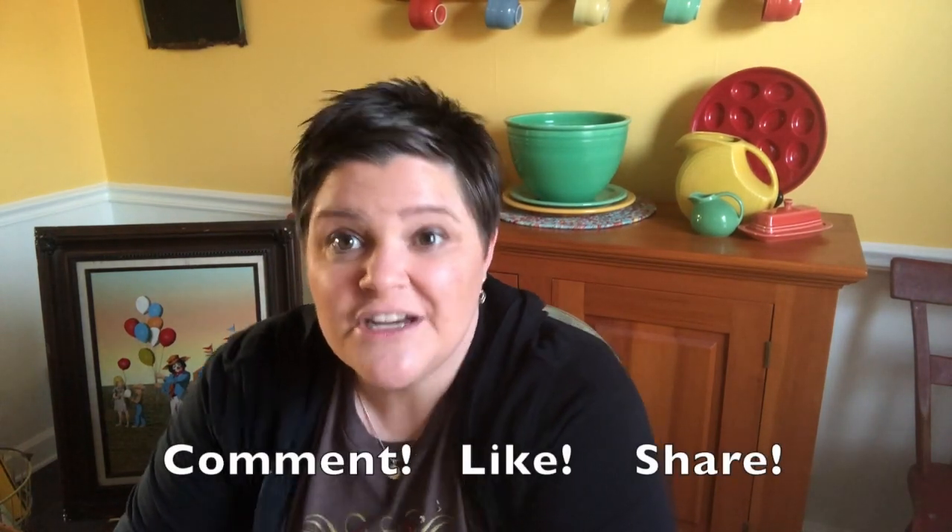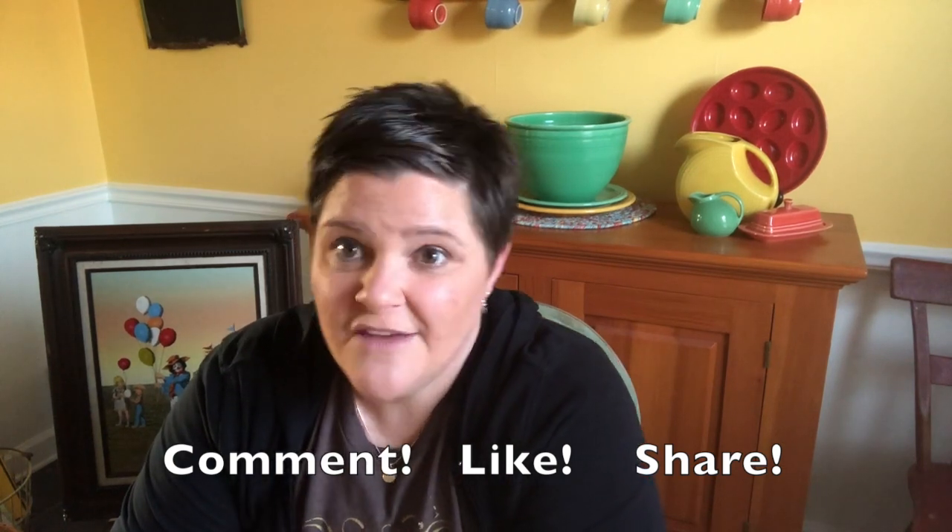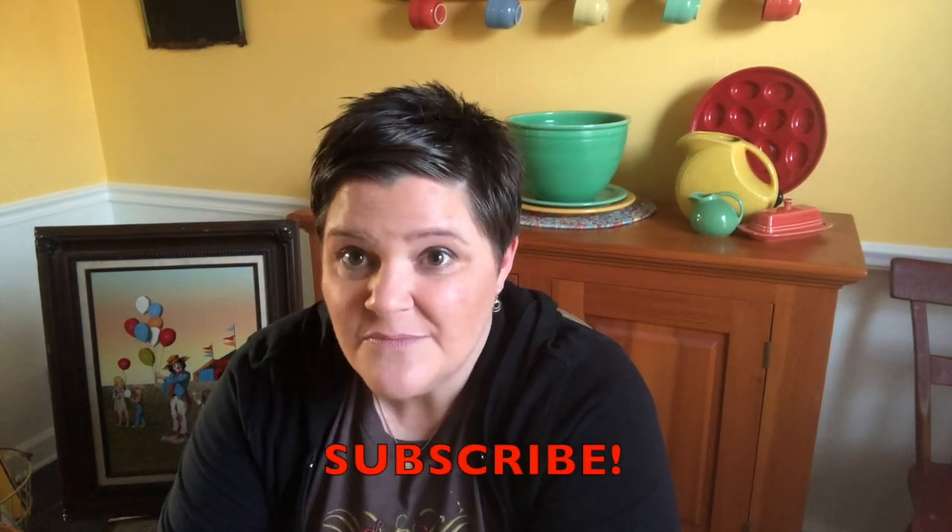That is it for this episode. If you can tell me anything about those little metal dog figurines, I would really appreciate it. If you have any additional information about anything else you've seen today, please share it below. Don't forget to like this video, share it with your junk and vintage loving thrifting friends, and make sure you subscribe so you can catch my next episode. Until then — be easy and be breezy. Have a good one.